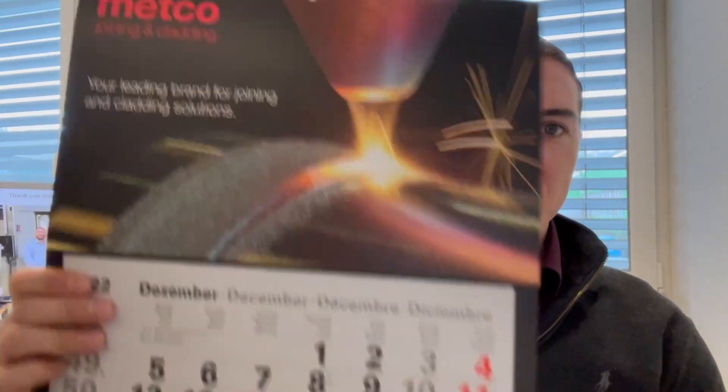I also have a Metco joining and gladding calendar for 2023 — I still have around 10 of them left. If you want one, please drop me a line on LinkedIn private message and I will be happy to send you one, something nice for your office. Today I would like to present the final video of our interview with Peter. We're going to look at plasma spray technologies and application examples.